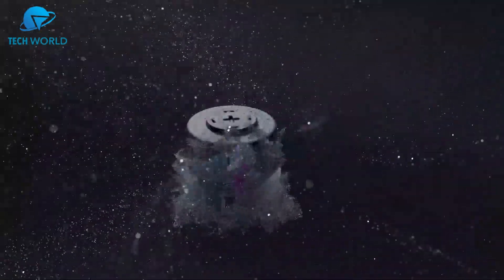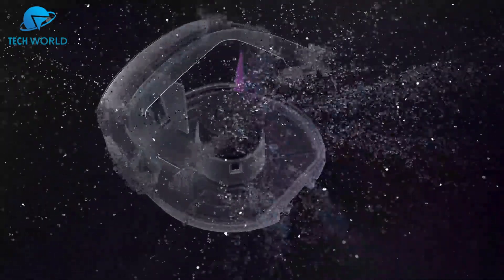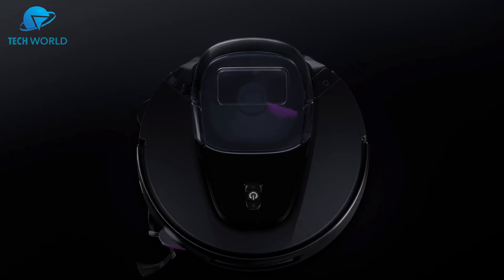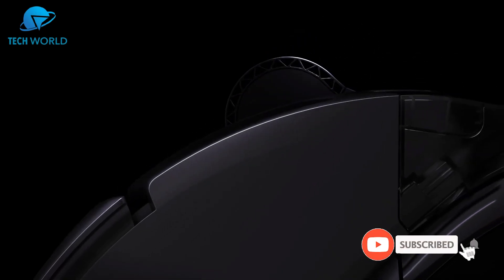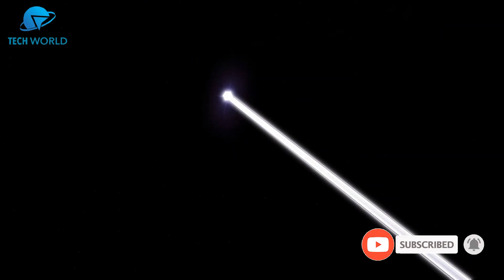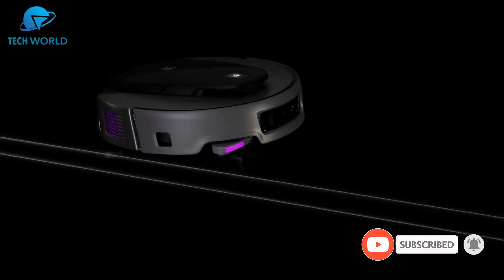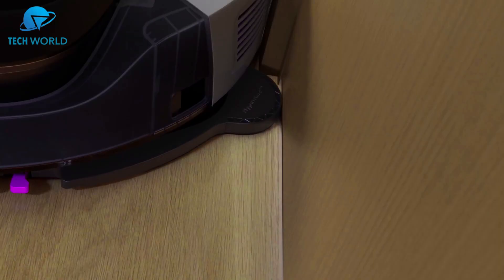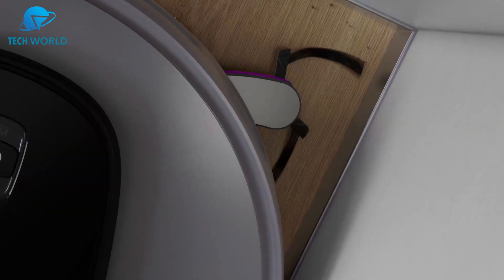Hey everyone, welcome to my channel. Are you looking for the top five best robot vacuums of 2025? Here are my full reviews of the top five best robot vacuums of 2025. Please like this video and subscribe to this channel for future updates. Thank you.